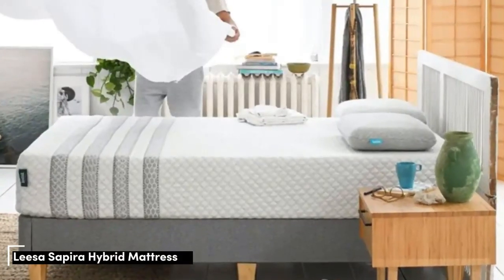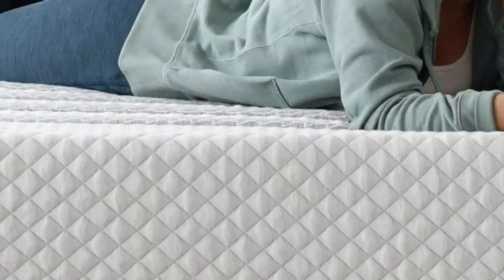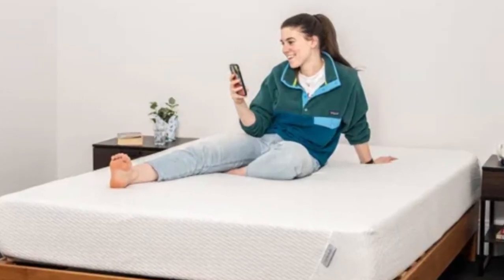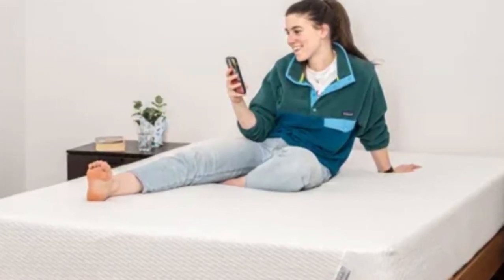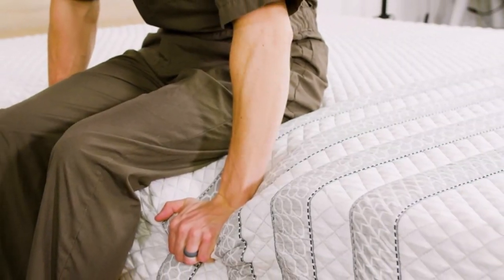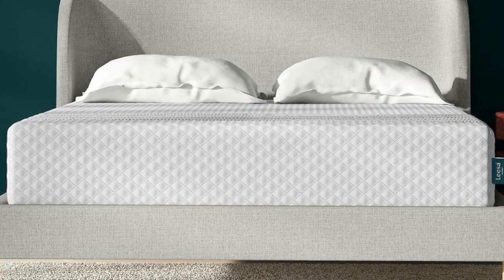Number 2. If you share the bed with a sleep partner who has different firmness preferences, you should consider a mattress that falls in the middle of the firmness spectrum. The Leesa Sapira Hybrid is one such mattress. With a medium-firm (6) feel and thick foam layers over sturdy coils, this mattress should appeal to people across a range of sleep preferences and sleep positions.